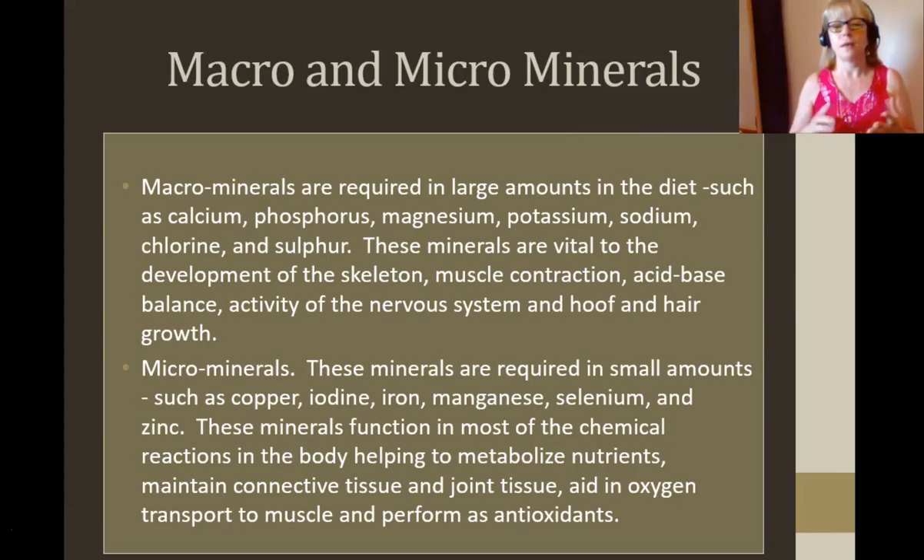Macro and micro minerals. Macrominerals are required in larger amounts in the diet: calcium, phosphorus, magnesium, potassium, sodium, chlorine and sulfur. These minerals are absolutely vital to the development of the skeleton, muscle contraction, acid-base balance, activity of the nervous system, and the hoof and hair and other things.